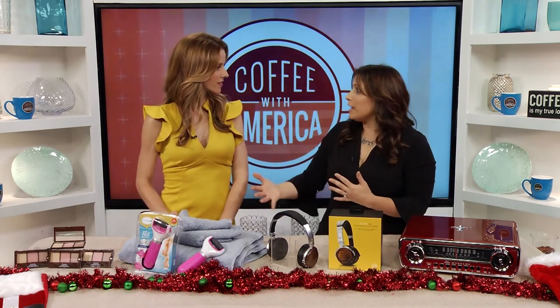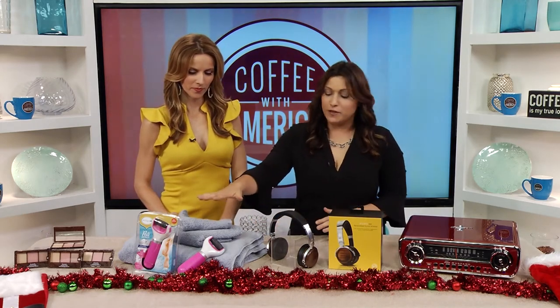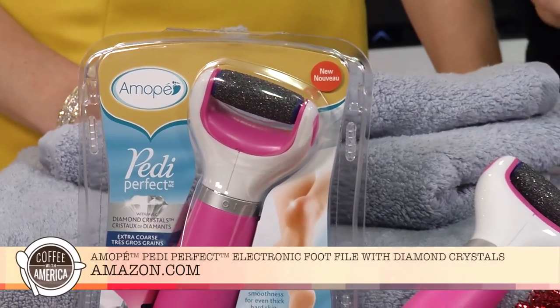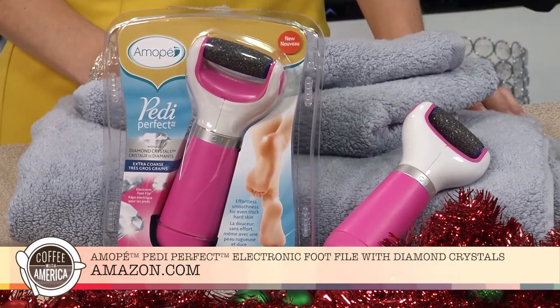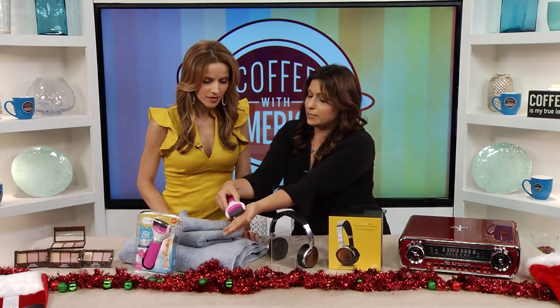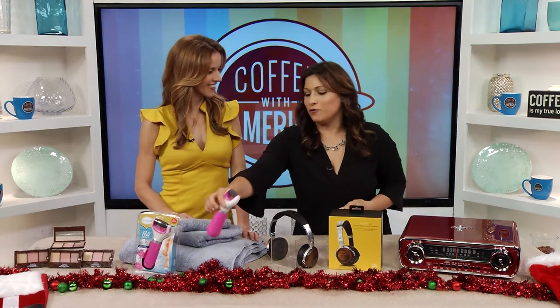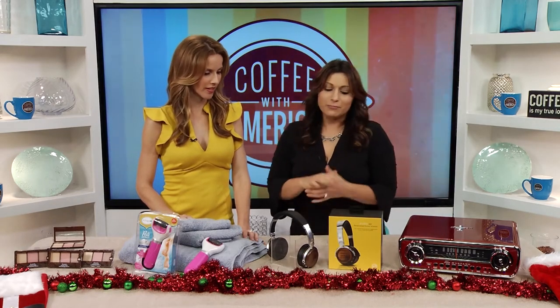Next, something for maybe your mom or your girlfriend. You don't always have time to go get a pedicure, so you want to do a spa at home. Here I have the Amope Pedi Perfect Extra Coarse Electronic Foot File with Diamond Crystals — it's a great at-home pedicure. You just turn it on and it takes away all the rough skin on the bottom of your feet and it feels wonderful. You can get that for $44.99 to $49.99.